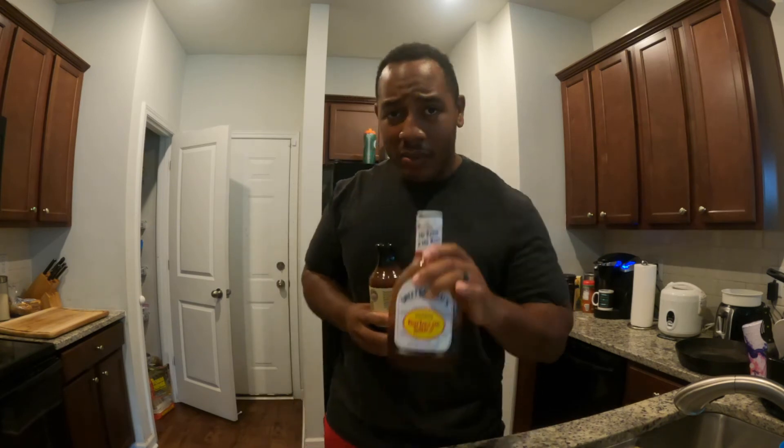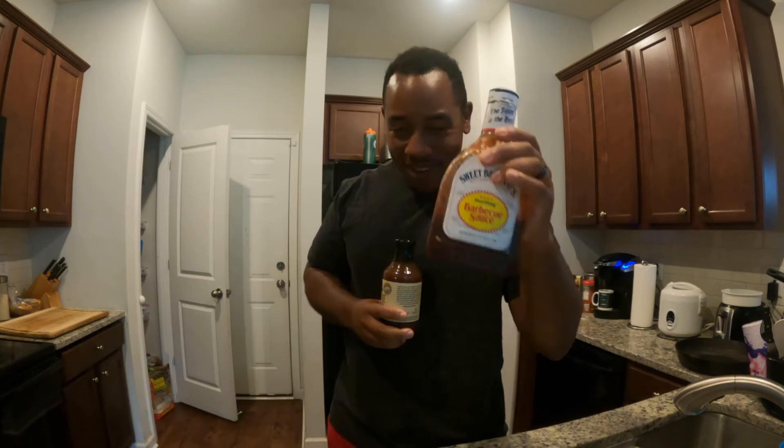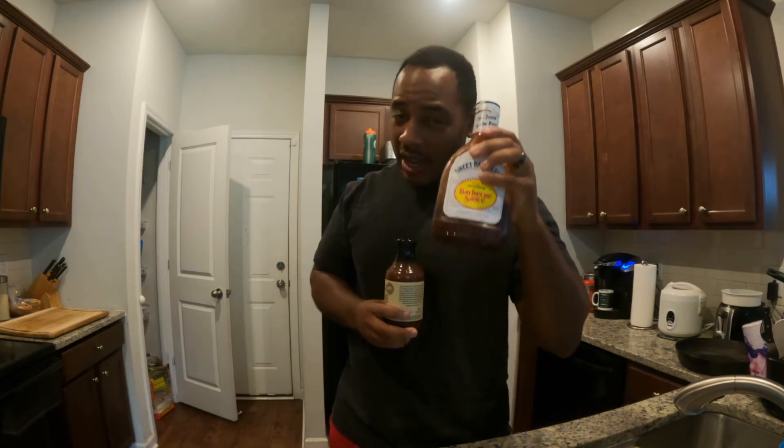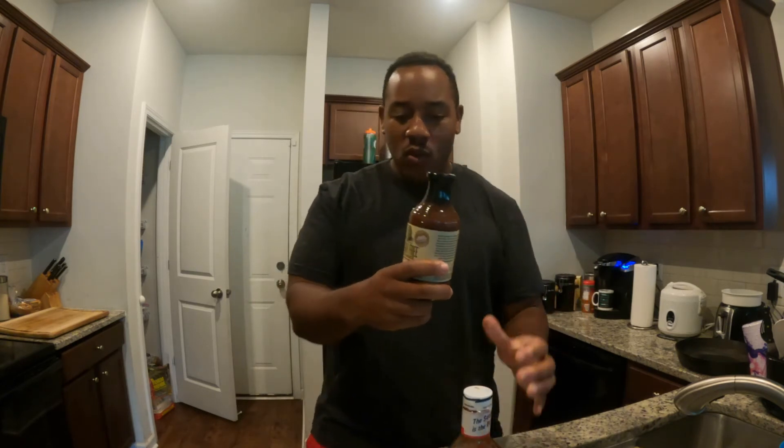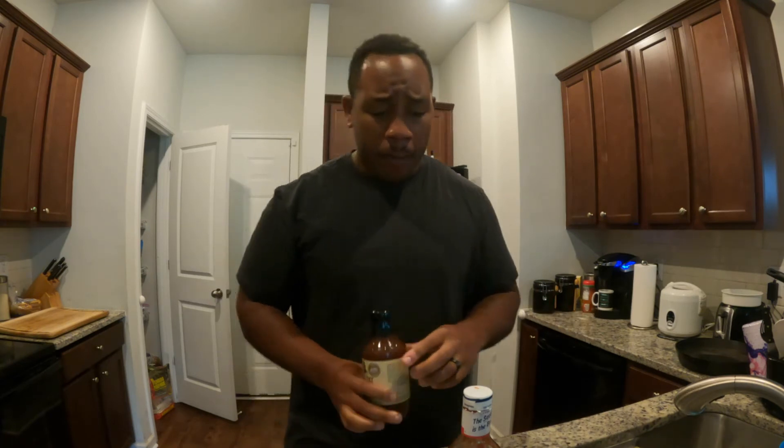So you know how much of this barbecue sauce I could have in comparison to this? This one is going to be filled with a lot more sugar, a lot more fast-digesting carbohydrates — going to spike your insulin. This one is sugar-free, has 10 calories, and I can have two or three servings and still only be at about 30 calories.